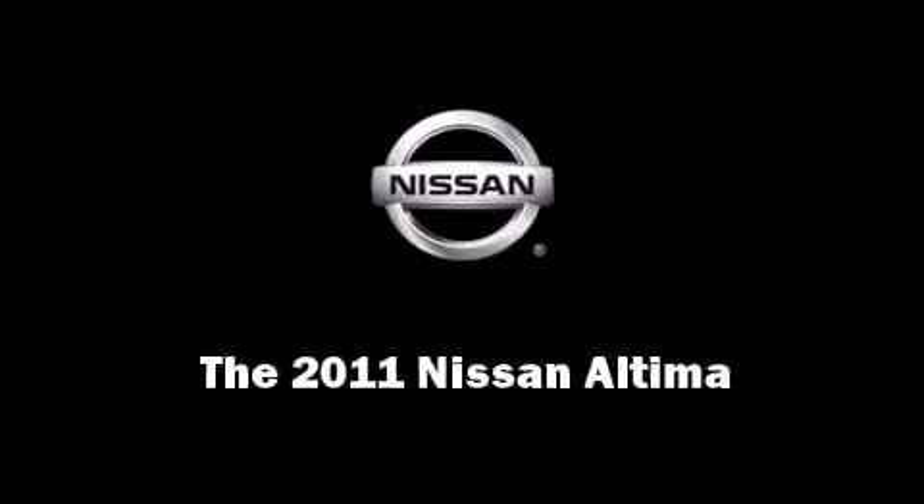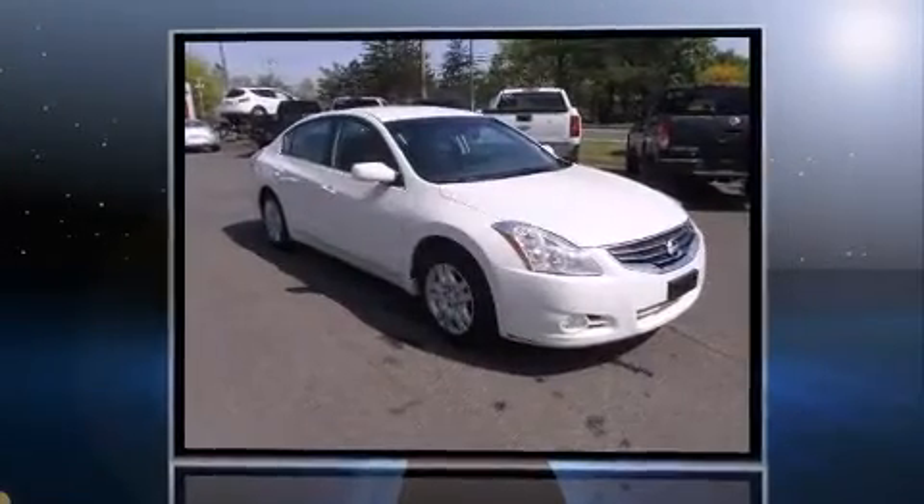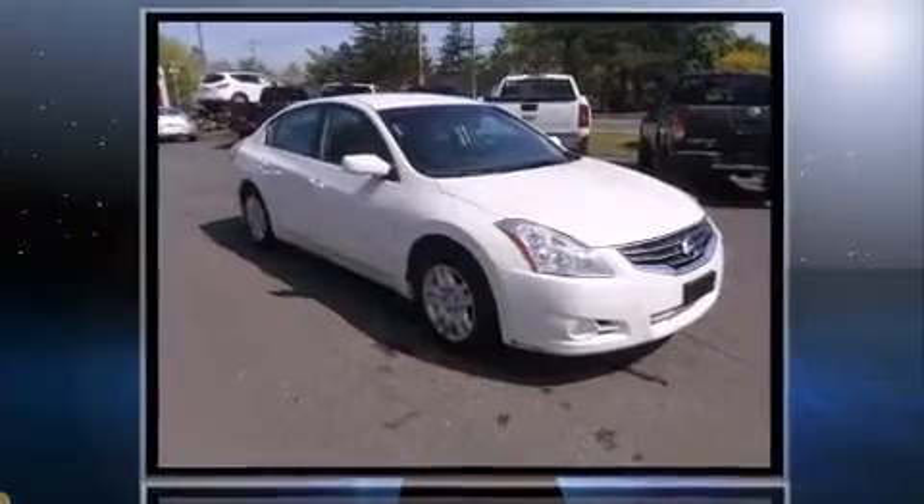Familiarize yourself with a 2011 Nissan Altima. With less than 30,000 miles on the odometer, this four-door sedan prioritizes comfort, safety, and convenience.